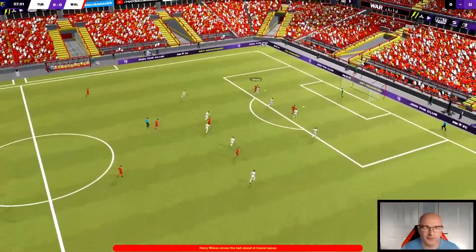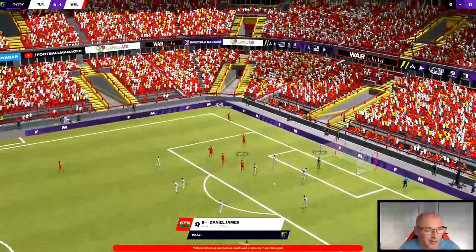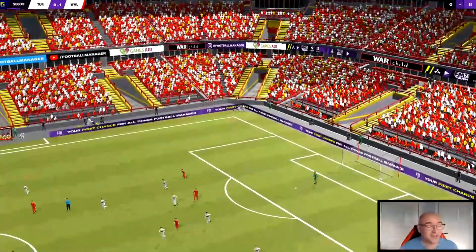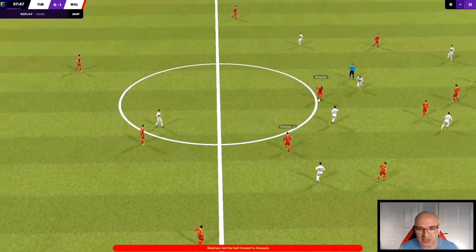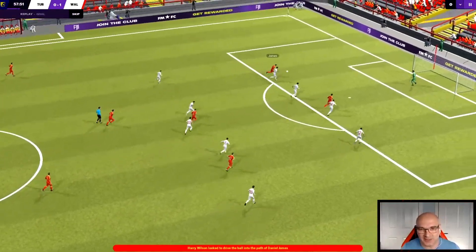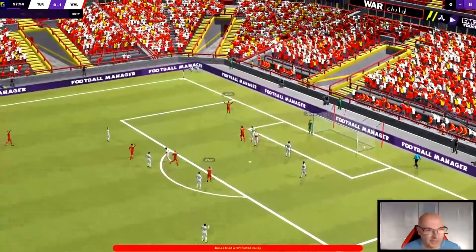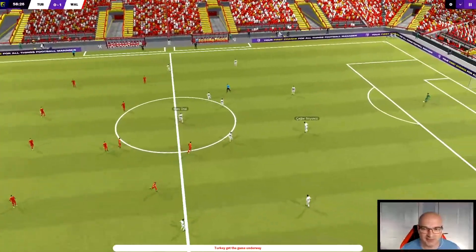Ampadu, Ramsey, Wilson - lovely ball out wide to James - James has scored for Wales! Harry Wilson with a wonderful assist. Dan James puts Wales one up again. This time hopefully they're going to be able to hold on. They've managed it so far with the heroics of Davis in goal. Dan James, what a wonderful strike - he's not to be written off yet, he's proving his worth here in the championships.